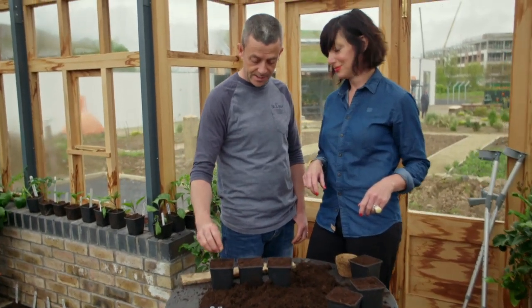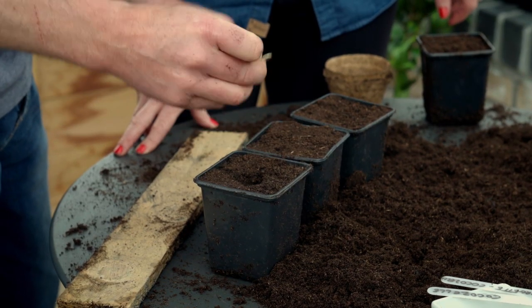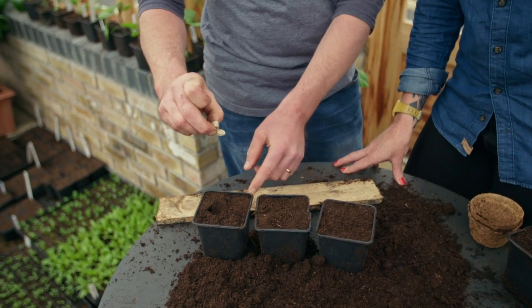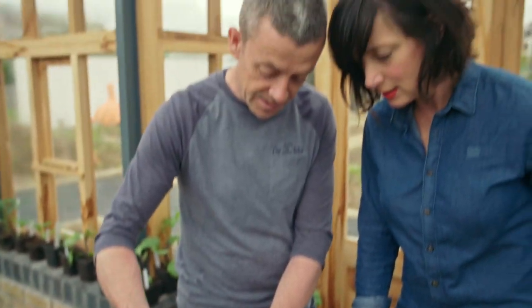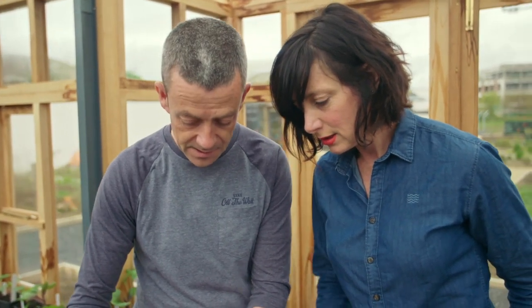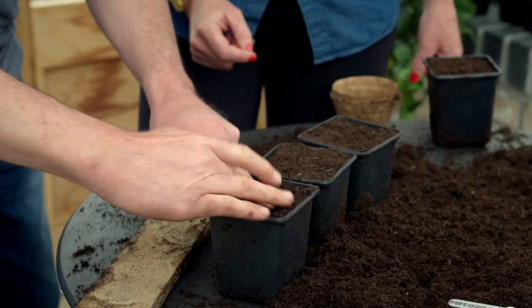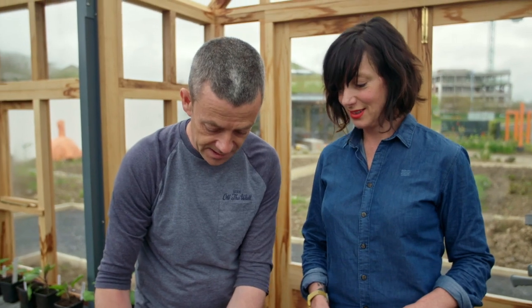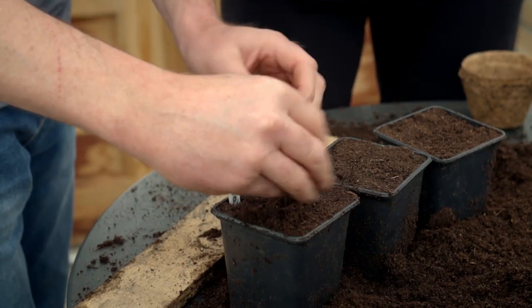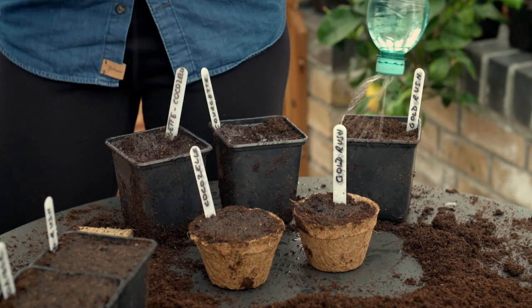Seed sowing couldn't be simpler — this is absolutely easy peasy. Just literally take your seed and stick it in about twice as deep as the size of the seed. The other thing to be careful of: you always sow it on its side. If you sow it flat, it can rot because the water sits on it, whereas on its side the water drips off. Stick it down on its side, about two centimetres, cover it over, and get the label in straight away because all the seeds look more or less the same. Keep the soil moist and don't ever let it dry out. They'll be ready to plant out in about a month's time.